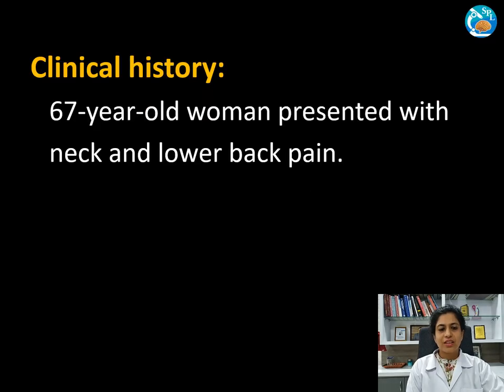Good morning everyone. Today's case is about a 67-year-old lady who complained of neck and lower back pain.